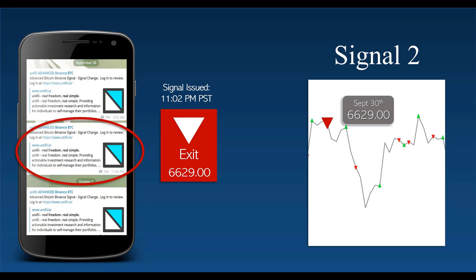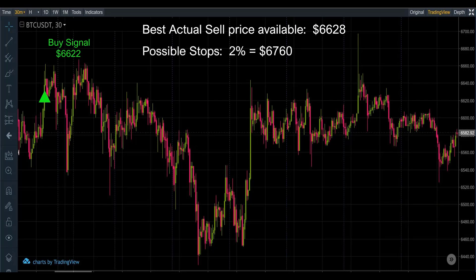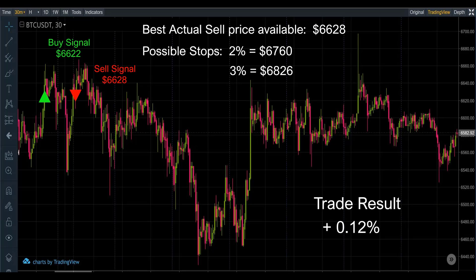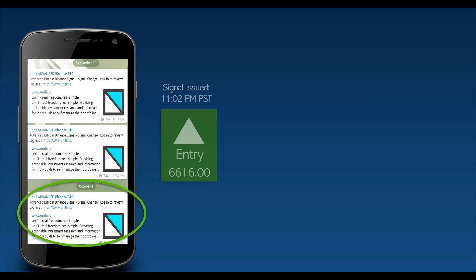Best possible price for this sell is 6628, with stop losses at 2% — 6760 and 6826. This one gave us a bit of a win of 0.12%. We'll take it.